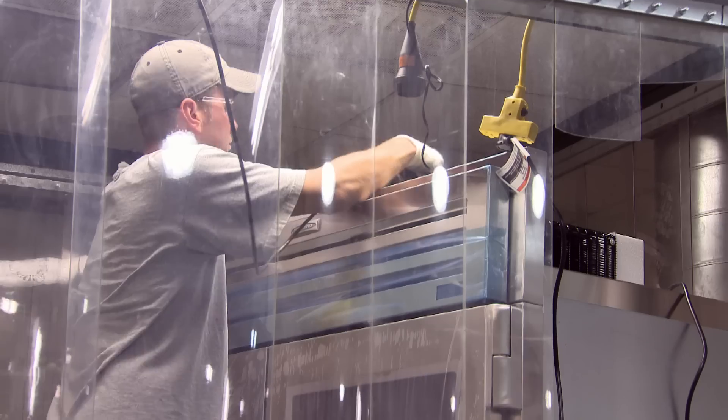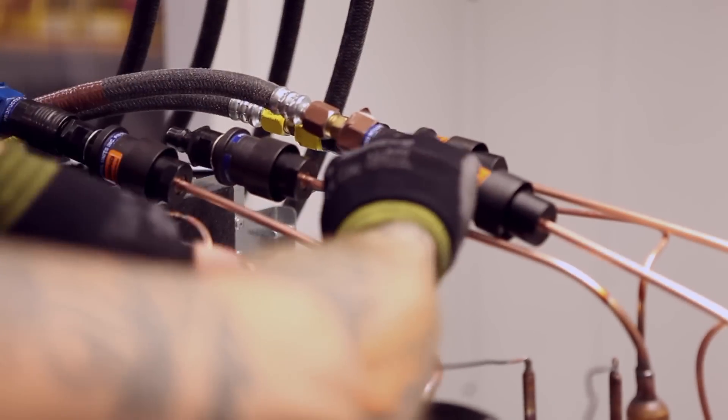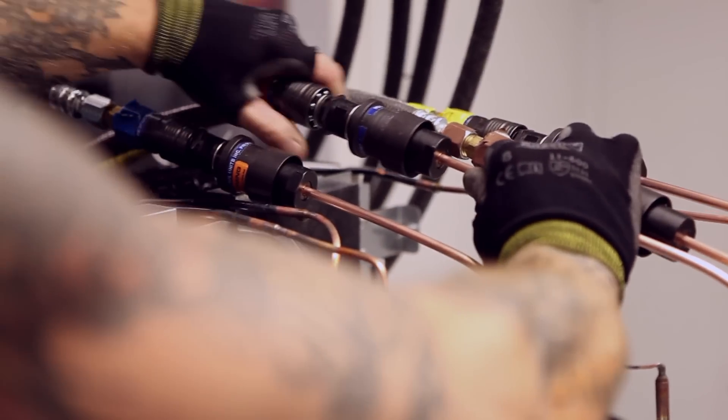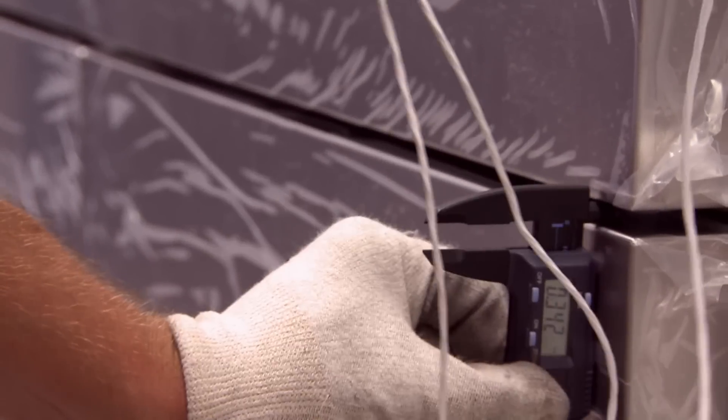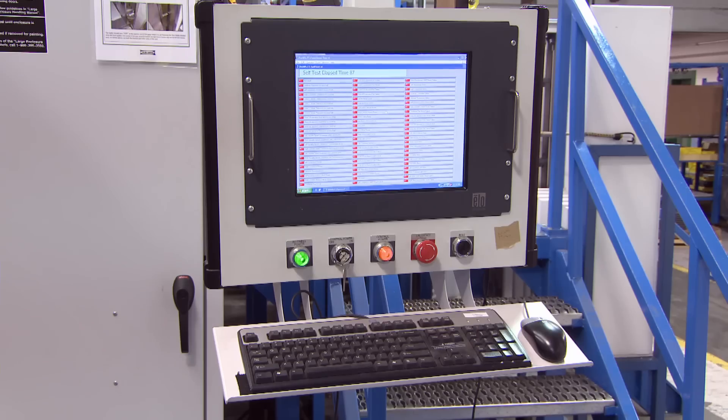From there it's on to evacuation. The unit is hooked up to vacuum pumps to remove all the air from the system and left to sit for a period of time so that any leaks can be detected. Then it's charged with refrigerant.